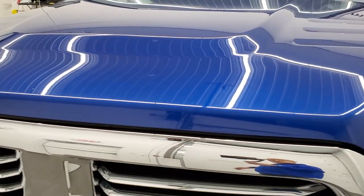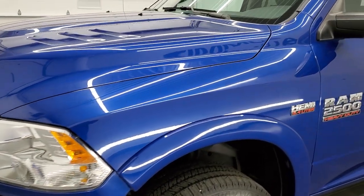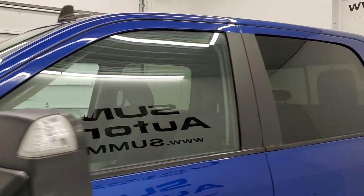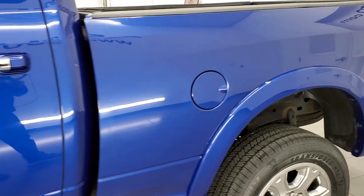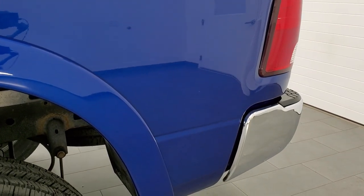Blue Streak Metallic is the color and we shoot all of our videos in 1080p, 60 frames per second, so if you have HD capabilities on your computer, tablet, smartphone or television, I highly recommend turning them on right now because it is your best way to check out the quality, condition and options of the truck before seeing it in person.